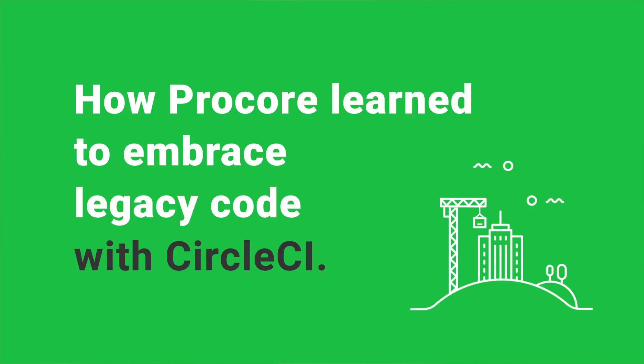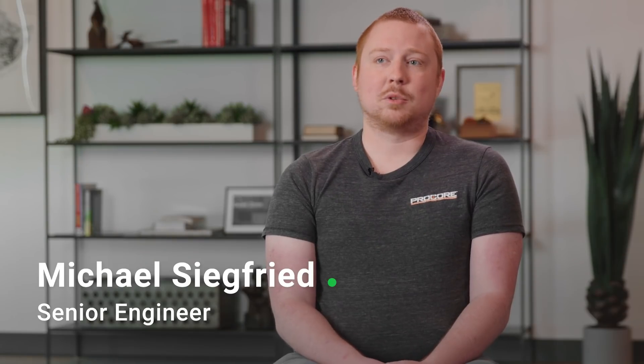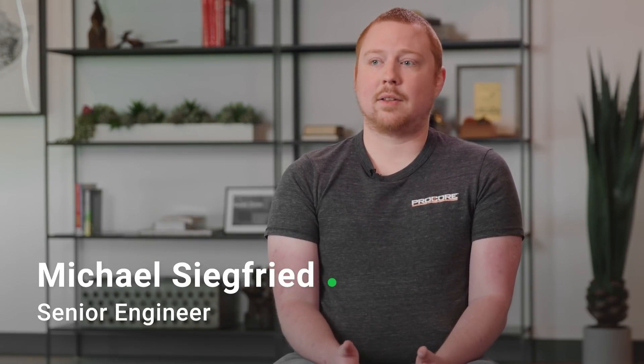Procore has been around for about 12 years, so obviously there's tons of places in the code that are super old, super crufty. We're really taking a renewed focus on tech debt, tackling that so that features are easy and seamless to add.